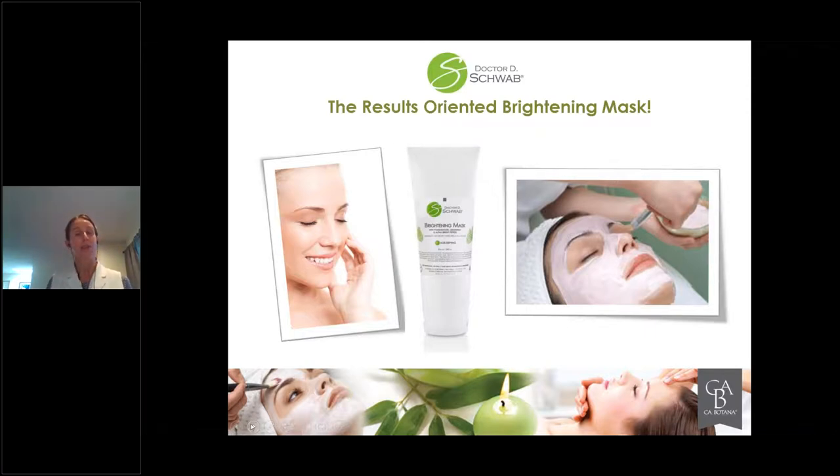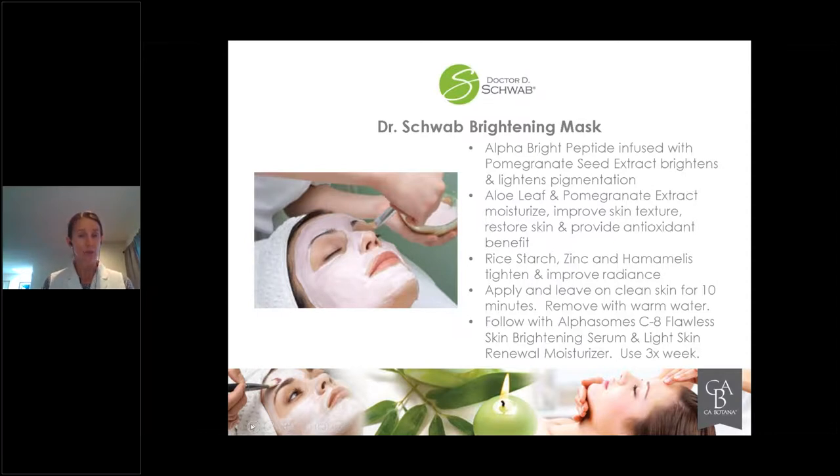When working with the Brightening Mask, because the peptides are infused synergistically with other ingredients to brighten and lighten pigmentation, remember to take it all the way down the face, neck, and chest. This practitioner is focusing on the face, but we like to take it down the neck and onto the chest as well. It does moisturize and helps with skin texture. It has a micro exfoliating aspect to it as it restores the skin, and it helps with antioxidant benefit — being free radical scavenging.